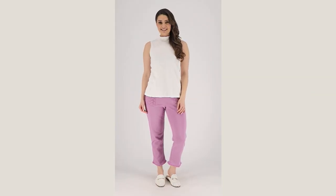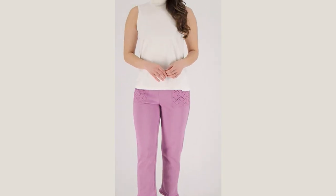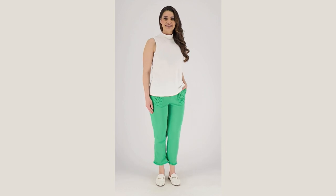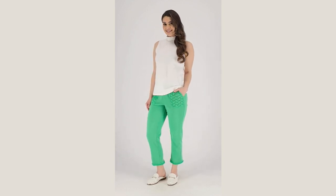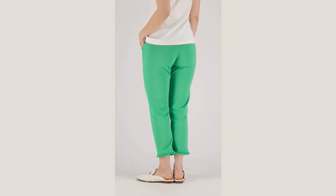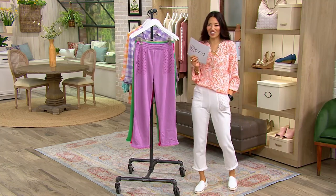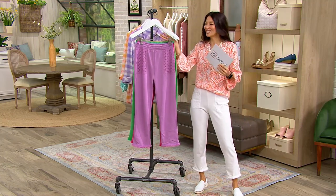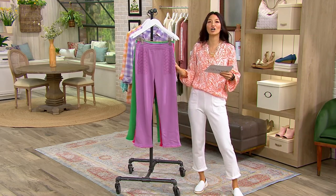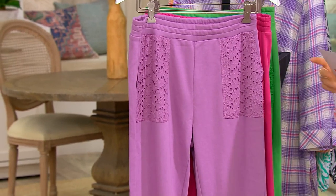I'm wearing these — I've got them on. Let me take the Bermuda shorts. This one is the white that I have on, but look at it. It comes in different colors and it's on a clearance price of $39.98. This is the Susan Graver Weekend Washed French Terry Crop Pants. I've had mine on and as you can see, it just kind of matches everything. Saving over $17 on this.